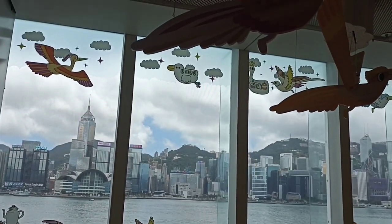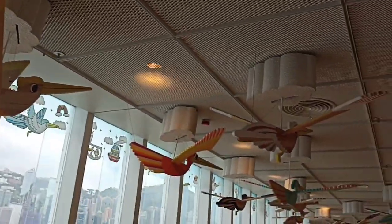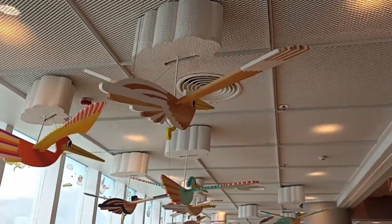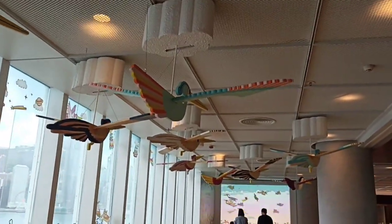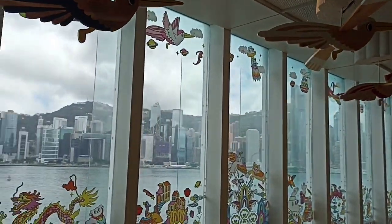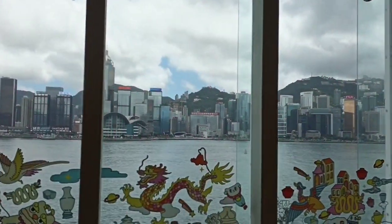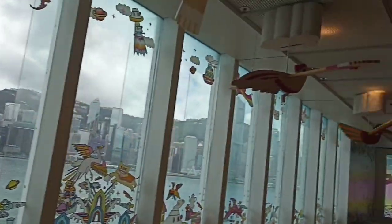There are also paintings and framed art here. And this is what you can see outside — a lot of birds hanging, made of wood. From here, you can see the beautiful view of the Hong Kong islands.